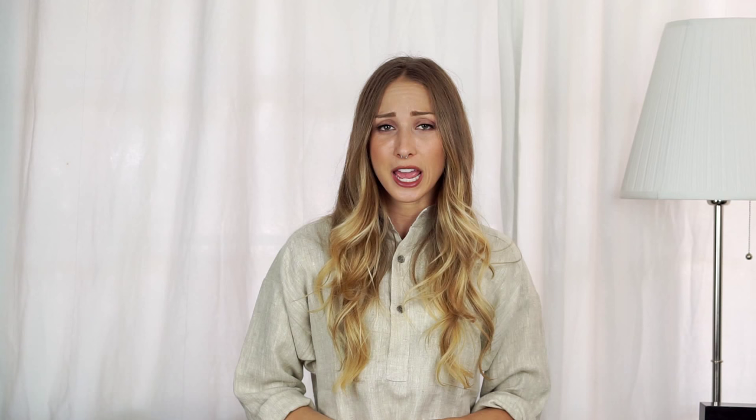Thanks so much for tuning in. Follow me and Hovden Formal Farmwear on Instagram — pictured here. For more on these beautiful shirts, including a special discount code, head over to my blog for the full written review and your promo code. Definitely stay tuned to the end of the blog for that at christingerhart.com. Tune in next Tuesday for an all new episode of A Harmless Project — I'll be highlighting an edgy bag and jewelry line from New York City. I'll see you guys then.